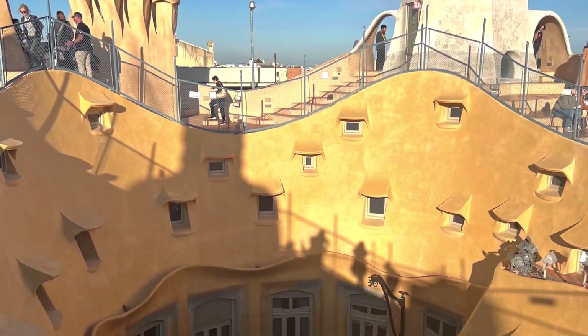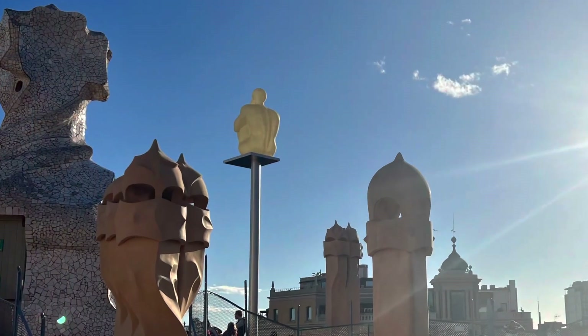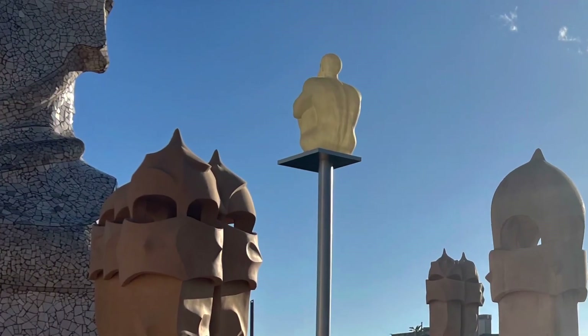It has 150 rooms, 33 balconies, and at night you can see the light show. It's amazing.